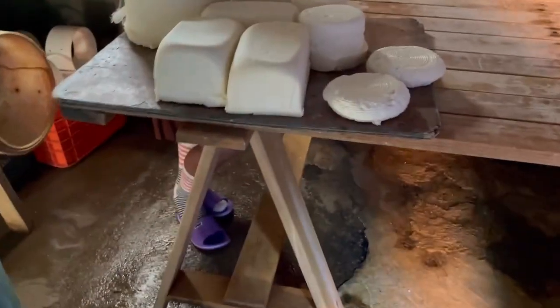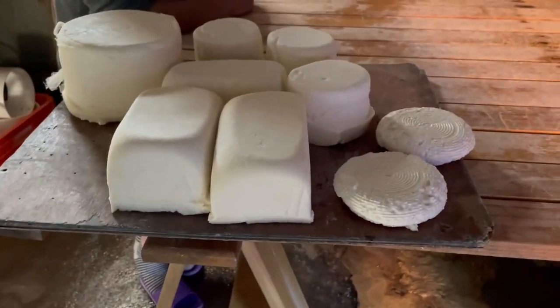Part two of them making the cheese. This is the cheese we just had a sample of. This is where they make it, with all the different things in here.